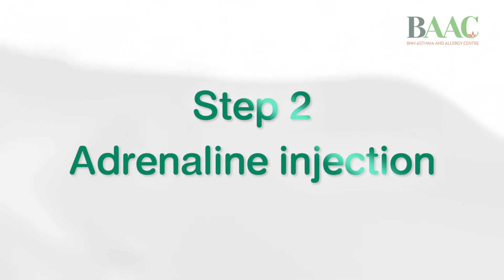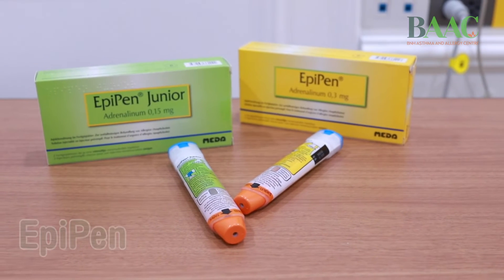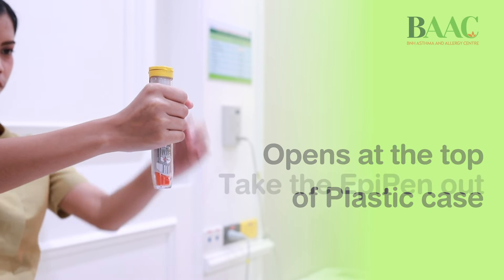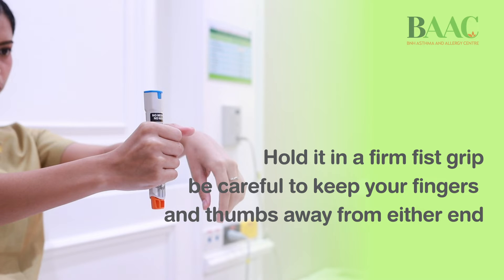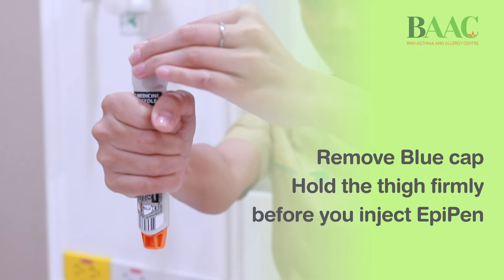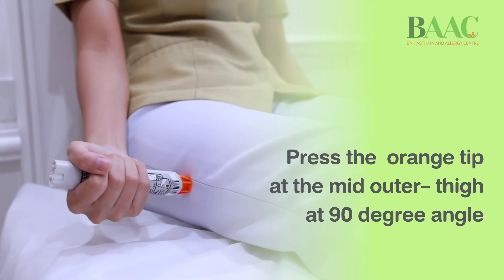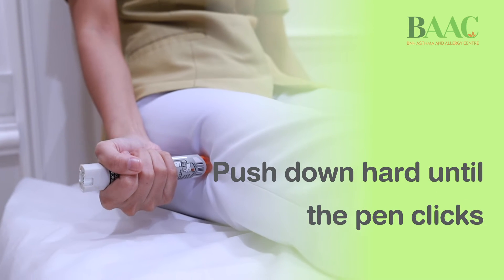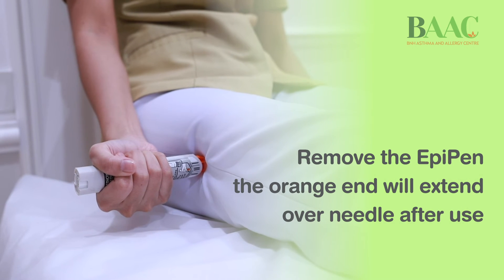Step two: adrenaline injection. If you have an EpiPen, open the top of the plastic case and take the EpiPen out. Hold it in a firm fist grip and keep your fingers away from either end. Keep the blue end to the sky and the orange end to the thigh. Remove the blue cap. Hold the thigh firmly before you inject. Place the orange tip at the mid-outer thigh at a 90-degree angle. Push down hard until the pen clicks. Hold the device in place for three seconds, then remove the EpiPen. The orange end will extend slightly after use.